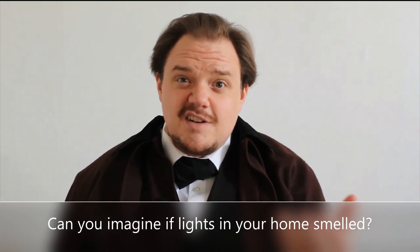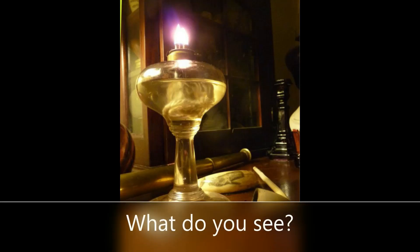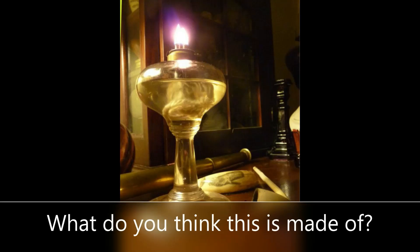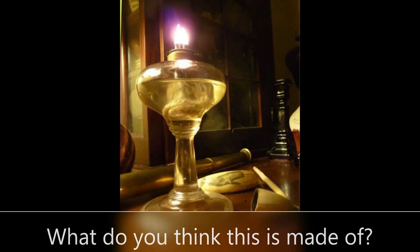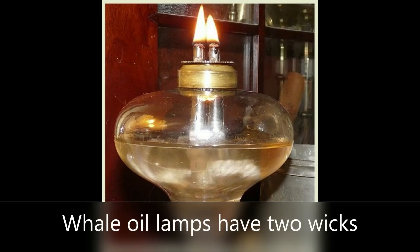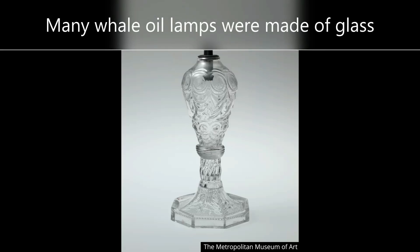Can you imagine turning on a light switch and smelling a bad smell? This is an example of a whale oil lamp. What do you see? What do you think this is made of? You might notice there are two wicks, two flames, coming out of this lamp. Whale oil was an expensive item, and the lamps made for whale oil were made of finer materials, like glass, seen here.